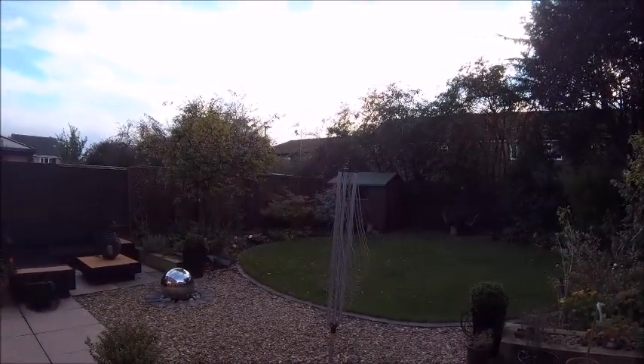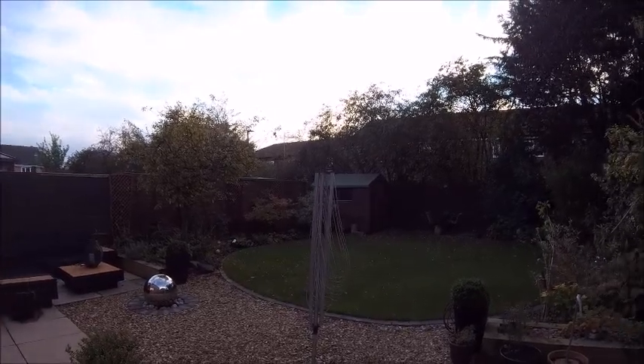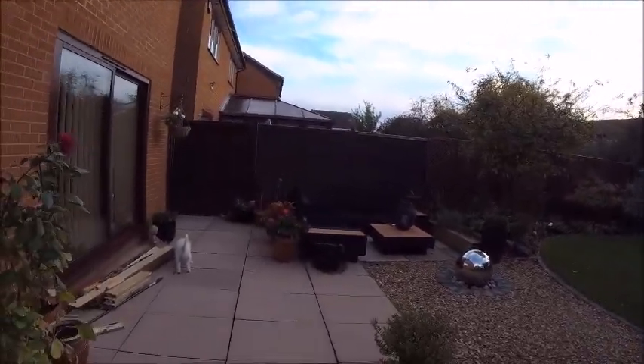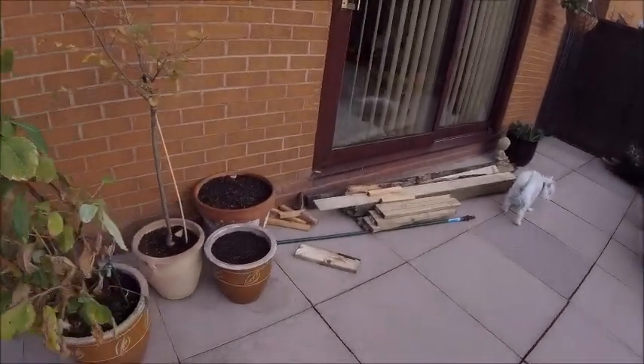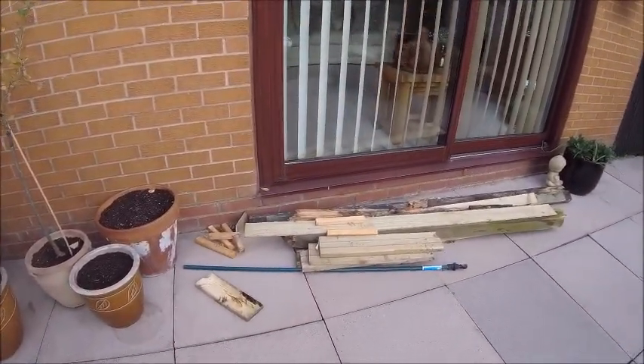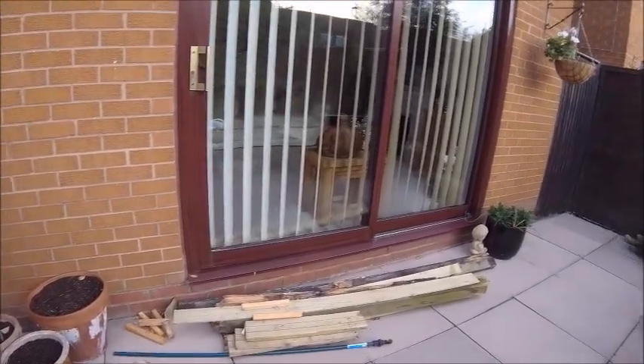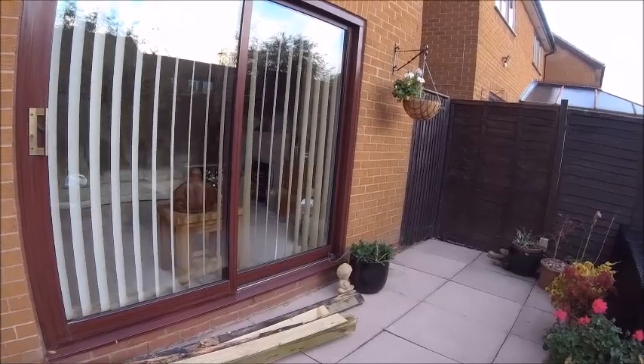Here we are, the garden walk-around, late October/early November. We didn't do an October one because it was a bit of a mess - a big mess - and the remnants are still here to be taken down to the skip. We've been busy.